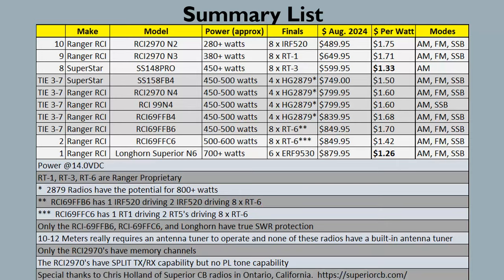For the cost-per-watt summary: the Superstar 148 Pro is AM-only but has a pretty good cost per watt at $1.33. The overall winner for cost per watt is actually the Longhorn — yes, it's the most expensive at $880, but because it produces the most power, you're dividing by more watts, coming out to $1.26 per watt.